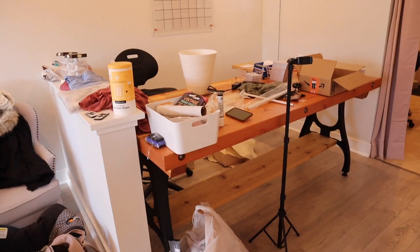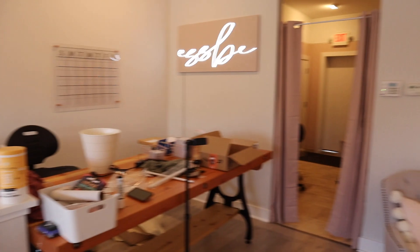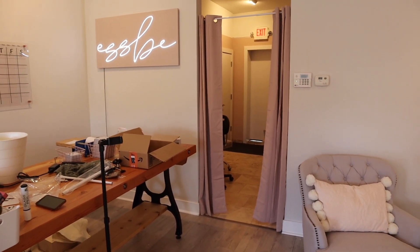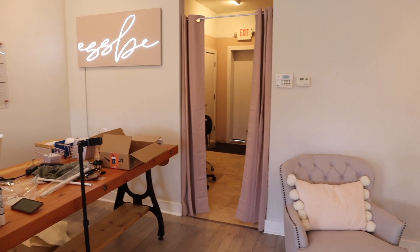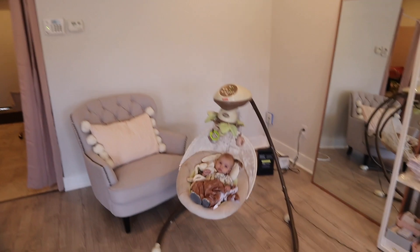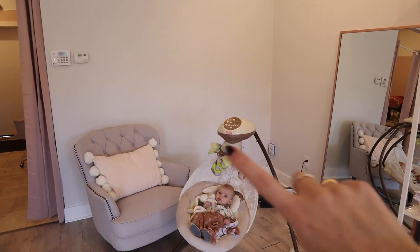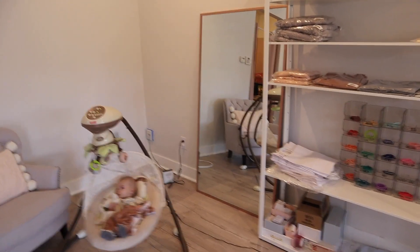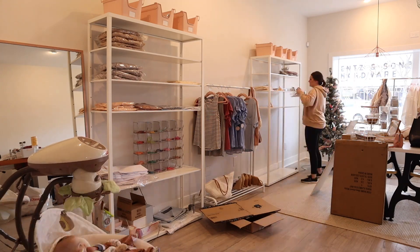This mess is our checkout table, which is usually our shipping station. I put a tension rod up with Amazon panels so I can block off the back area. There will be a chair over here — Theo is in his swing. We have a little dressing room coming which will go in the corner with the full-length mirror. That's what it looks like so far.